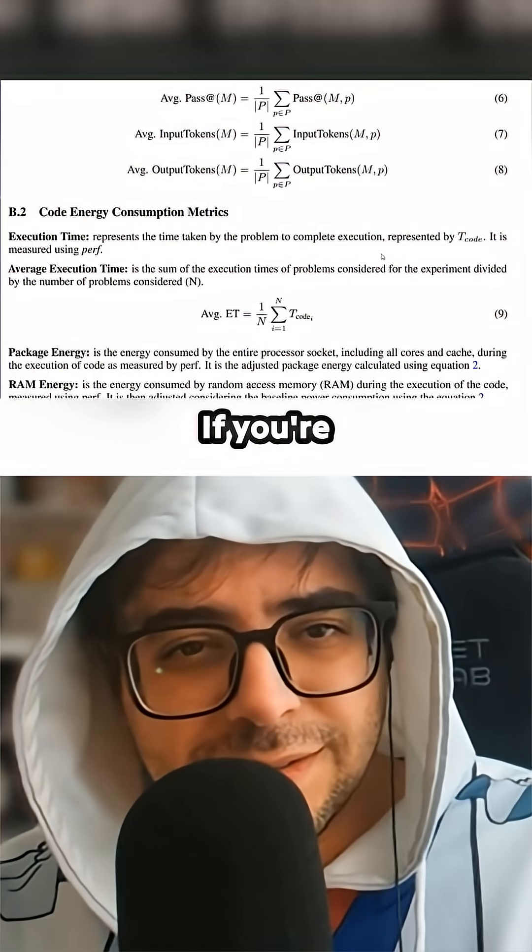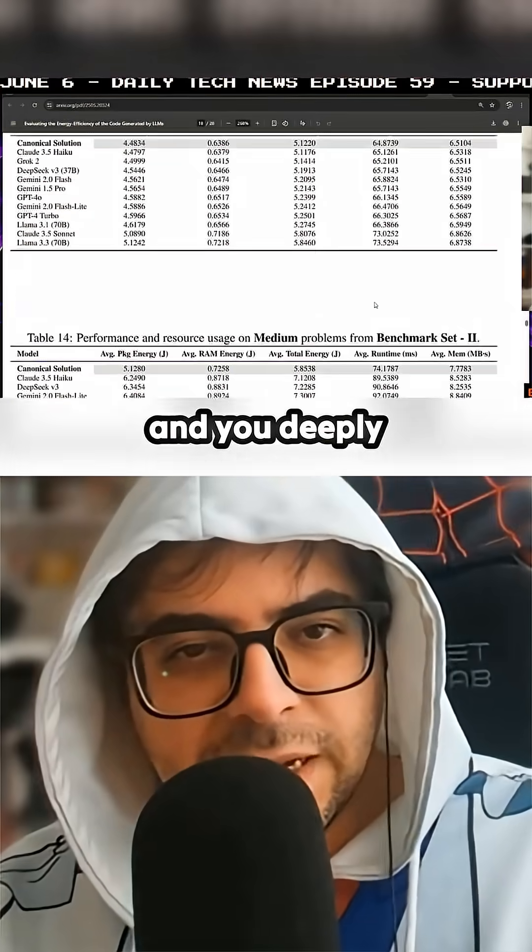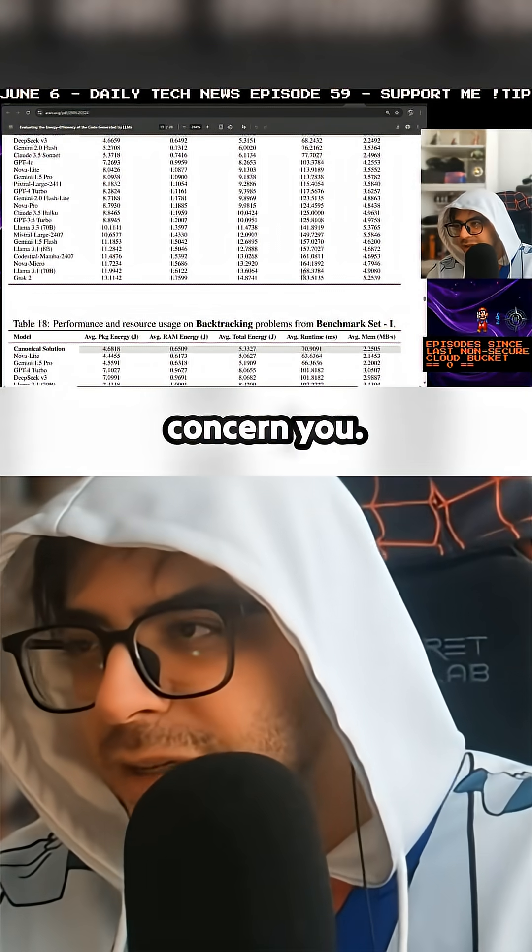Quite an interesting study. If you're a hardcore environmentalist and you deeply care about this, this should concern you.